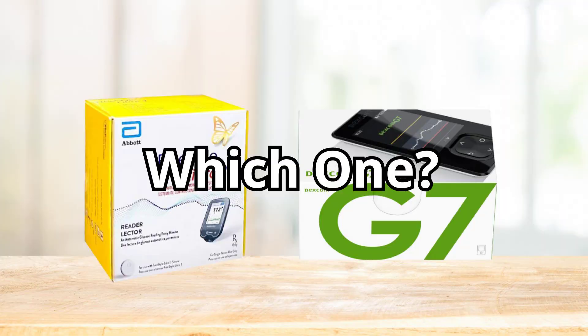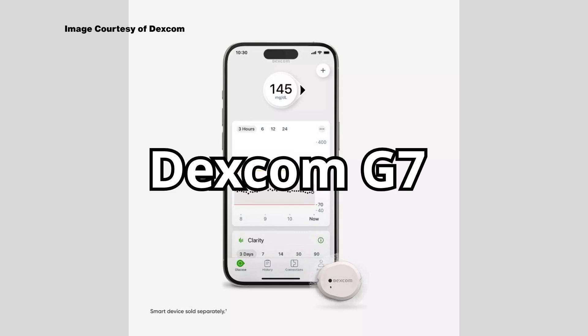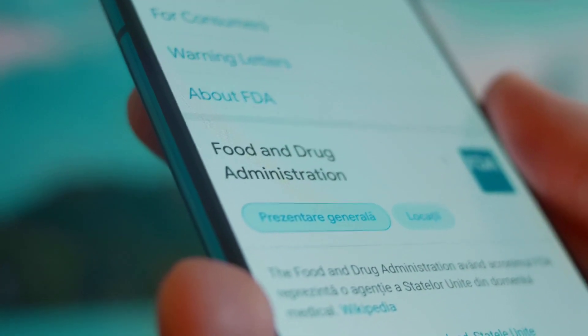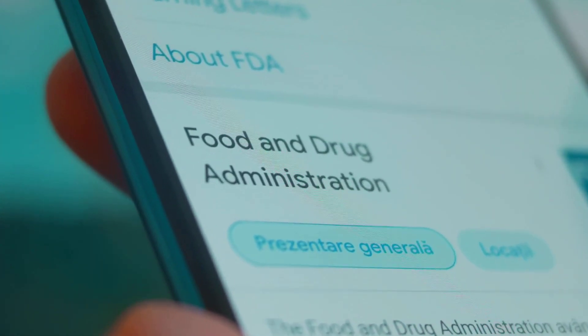So which CGM is the winner? The truth is, it depends on you. If you want the smallest, most discreet sensor at the lowest cost and you like a no-fuss system with great accuracy, the Freestyle Libre 3 is tough to beat. If you want advanced predictive alerts, tighter integration with wearables, and don't mind spending a bit more, the Dexcom G7 might be the better pick. Some users even switch between the two based on what their insurance covers that month. Both devices are excellent, FDA-approved tools that can dramatically improve diabetes management.